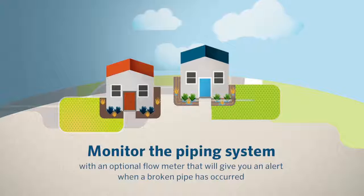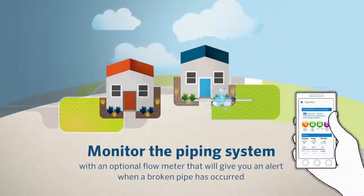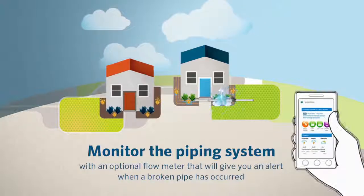Monitor the state of the piping system with an optional flow meter that will give you an alert when a broken pipe has occurred, allowing you to prevent property damage.